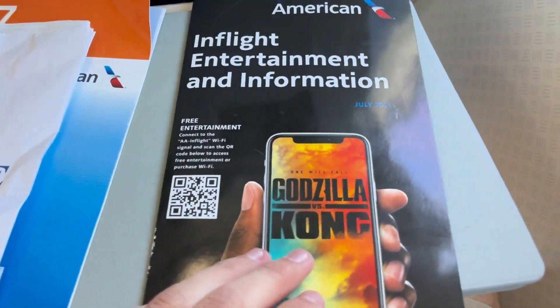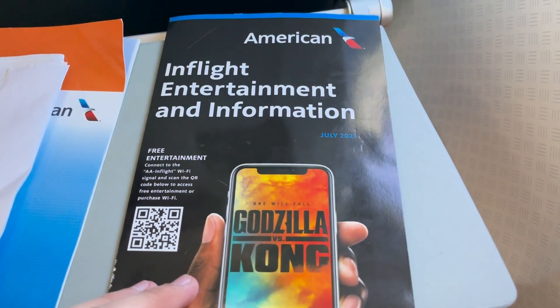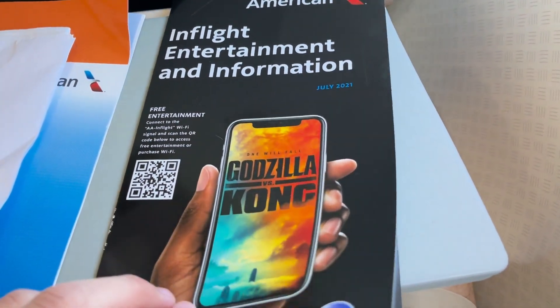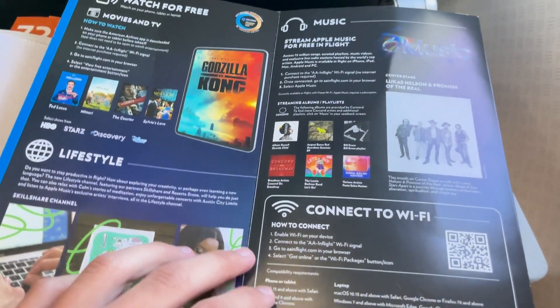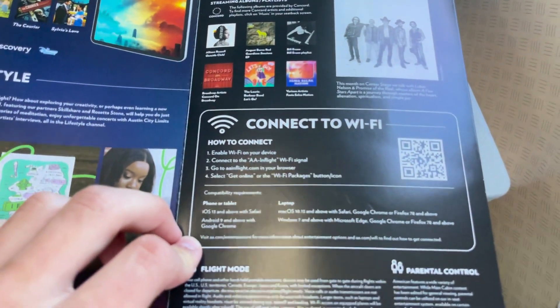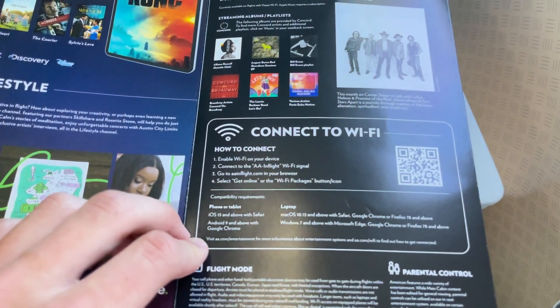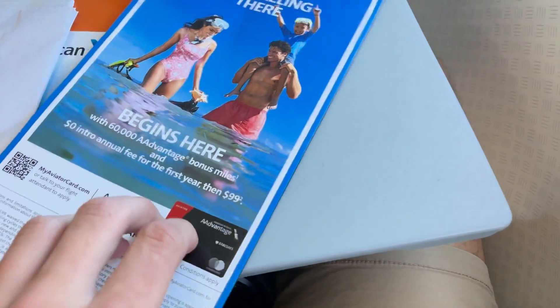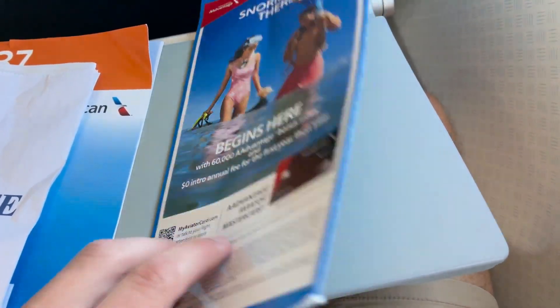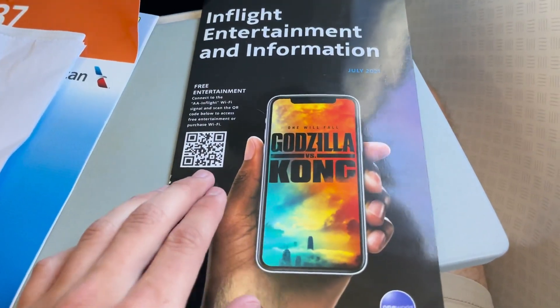Then we have the in-flight entertainment and information manual — if you need any help getting Wi-Fi going or any of that fun stuff. I miss the American Way magazine. This was the first month it was removed, I believe somewhere during 2021, and it's still super sad not to have it. But if you need to connect to Wi-Fi and get all the movies going, as we'll see here shortly, this is the perfect place to do so — looking very nice.